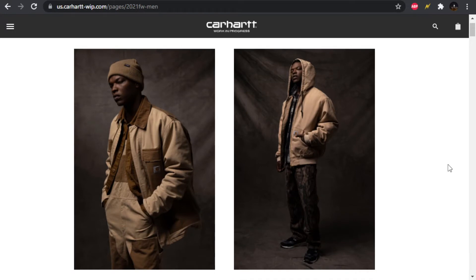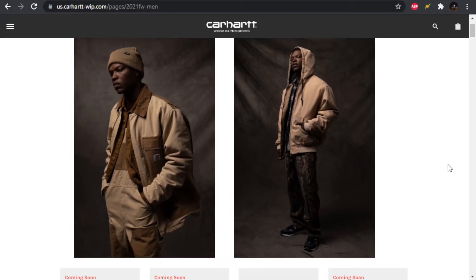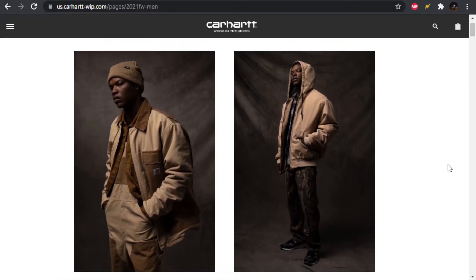The Carhartt WIP seasons have been a little bit lacking for maybe the last year and a half or two years. I think they had a really big season about two years ago — the Fall/Winter 2019 was a crazy one. A lot of people were hyped on pieces from that drop; they had a lot of good things like flannels and striped stuff. Since then it's been a little bit underwhelming, but we'll get into it.